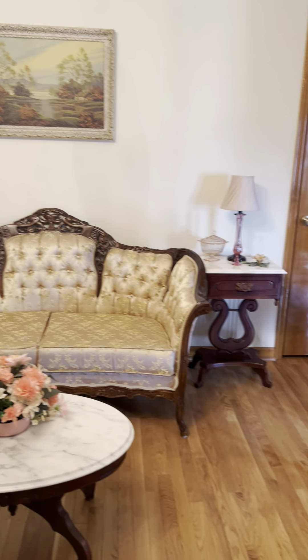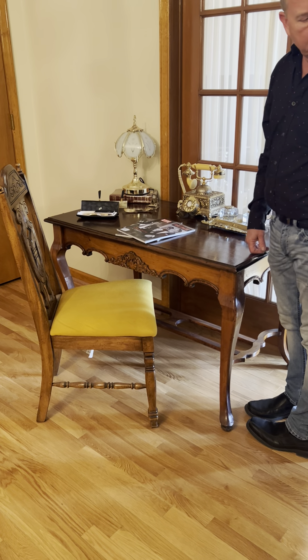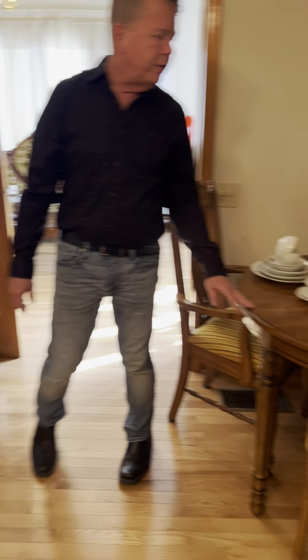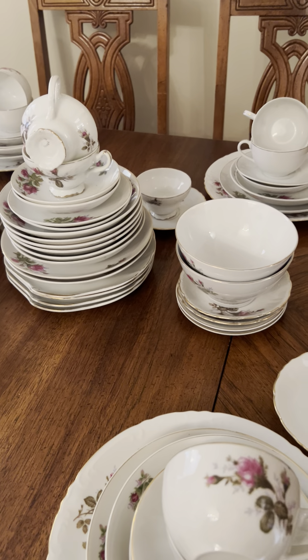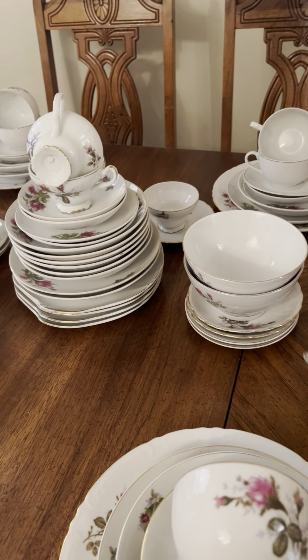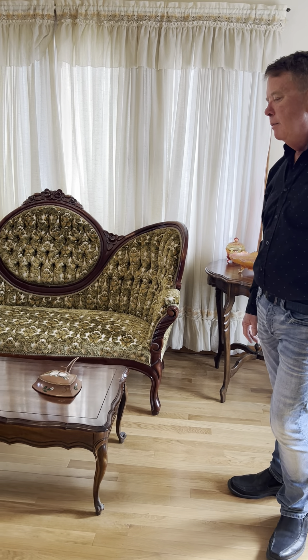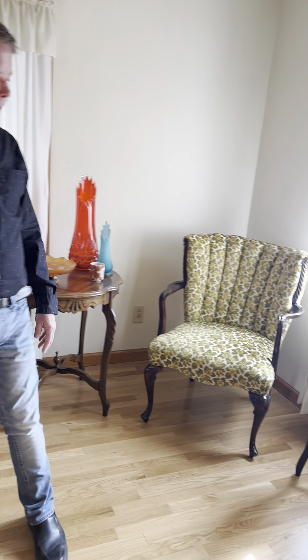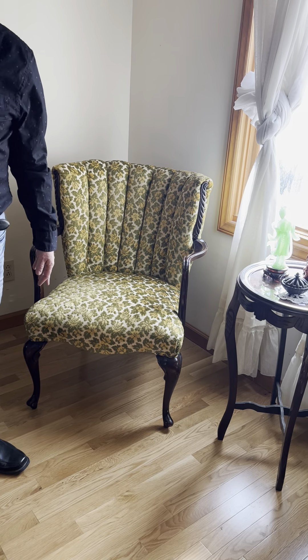There's a loveseat to match the sofa, and we have some of what they call Gone with the Wind-type lights throughout the house. There's a really cute green desk with a chair covered to match it. We have another dining room set with a Formica top and another set of china made in Japan. There's a Victorian sofa — nice for boutiques, photography, or period home restoration — and this piece is more of an Eastlake period coming out of the Victorian era.